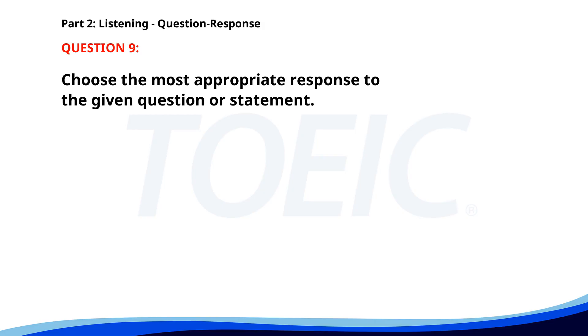Number nine. Why was the project delayed? A. Due to unexpected technical issues. B. It's at 2 p.m. C. Yes, it was. The correct answer is A: Due to unexpected technical issues. The correct answer is A: I will do it soon. B. Yes, I did it this morning. C. It was very interesting. The correct answer is B: Yes, I did it this morning.